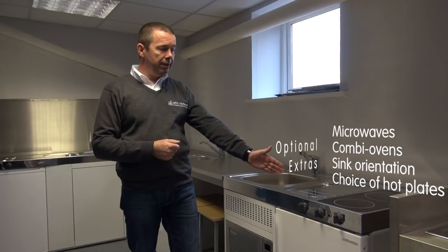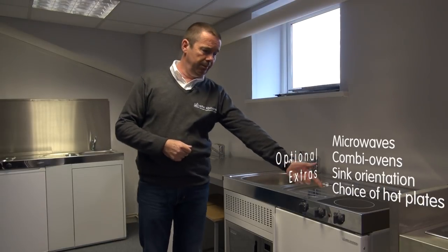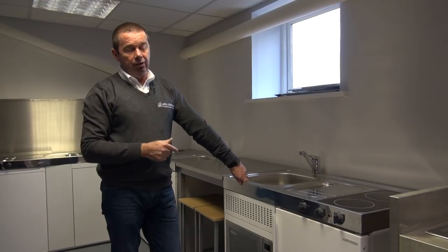You can also choose whether you want solid hot plates, no hot plates, or ceramic hot plates.